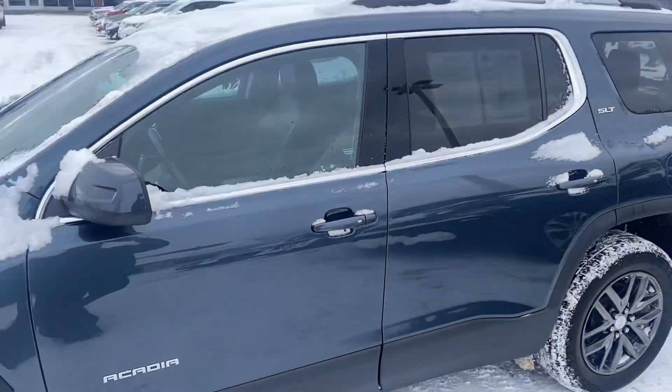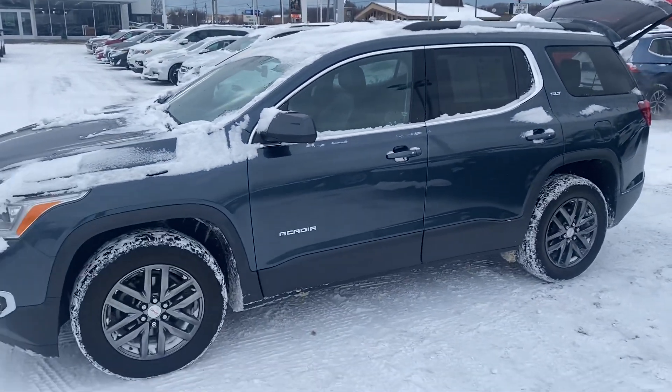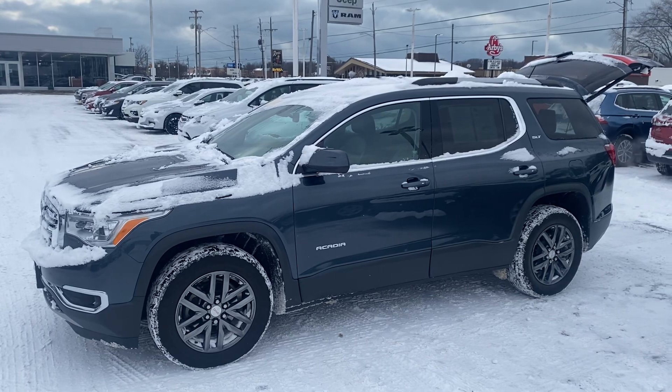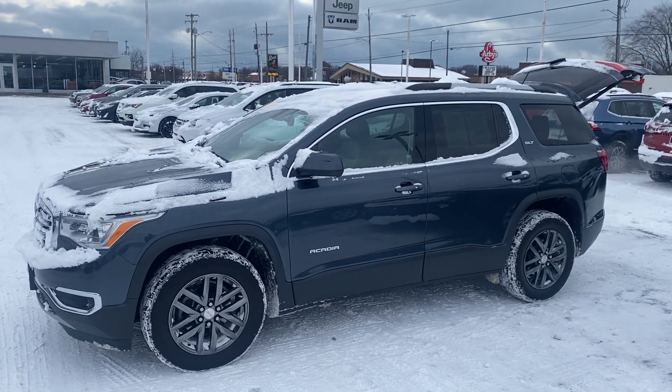9 a.m. to 6 p.m. tomorrow. Give me a call or a text message — let me know what time works best for you. 231-638-8258. We'll talk to you soon!